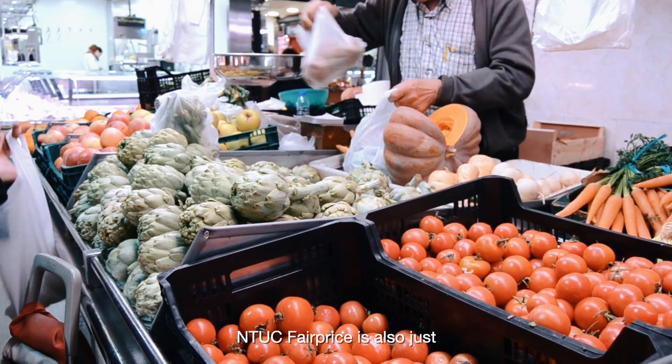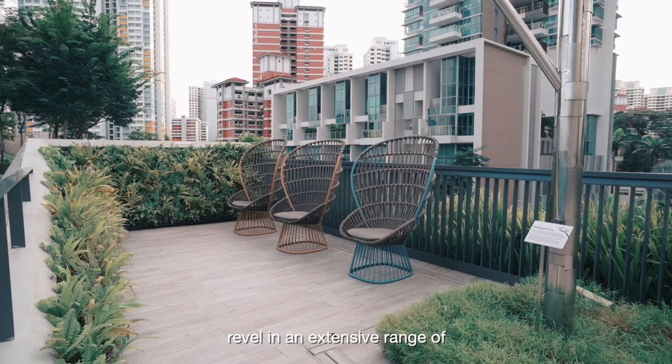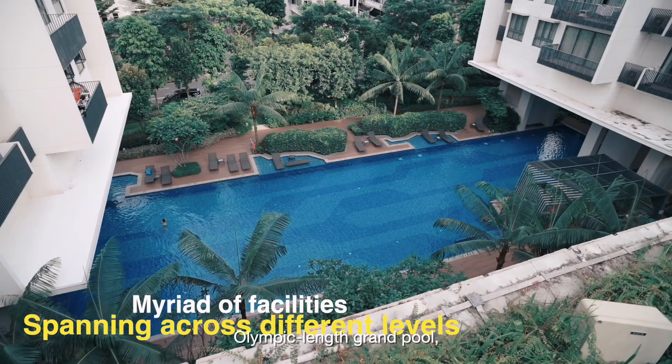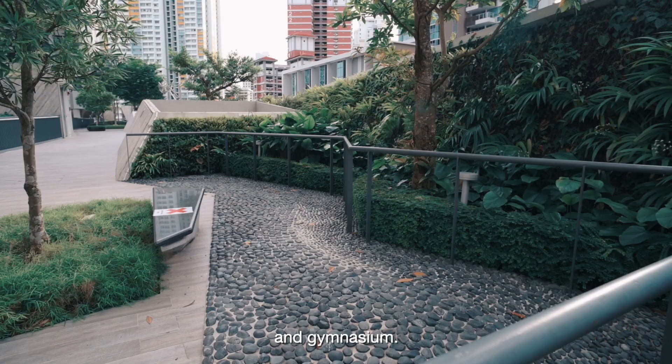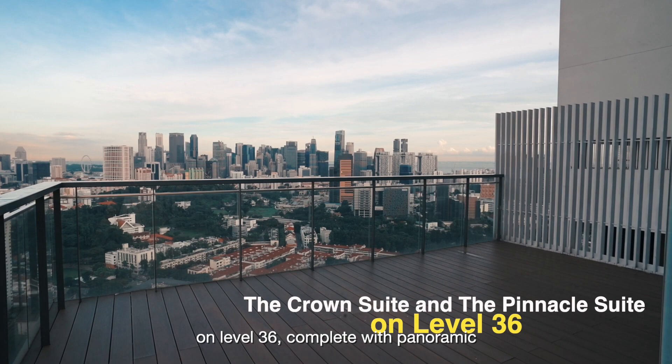On top of that, revel in an extensive range of amazing facilities such as an Olympic-length grand pool, green reach, outdoor fitness stations, and gymnasium. Entertain your guests at the function rooms on level 36, complete with panoramic spectacular views of the city.